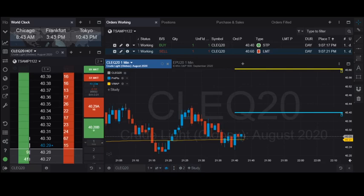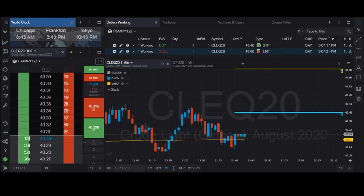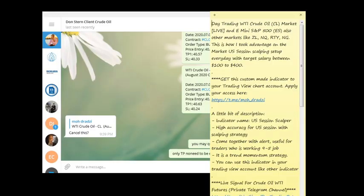Hi traders, today is 7th of July 2020. We're in our live day trading for WTI crude oil market, scalping the US session. In this video I'll show you how I day trade the US session. Time now is 8:43 AM Chicago time — this is a live trip for my live trading. Based from the current signal we did receive a few moments ago, a few minutes back.